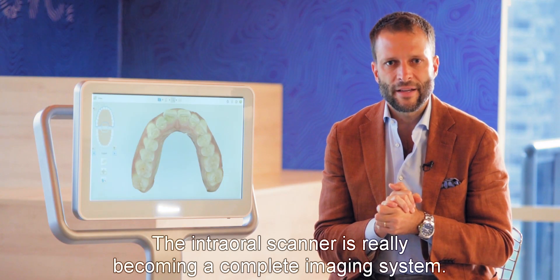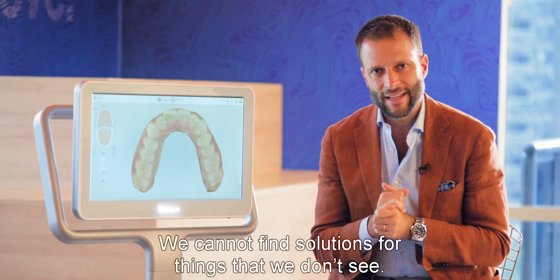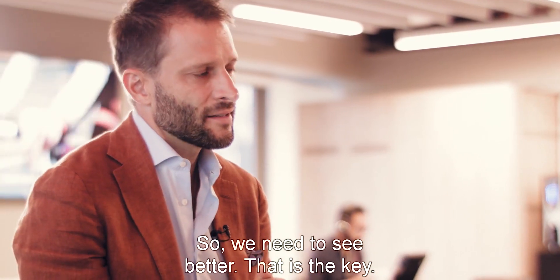The intraoral scanner is really becoming a complete imaging system, empowering our vision. We cannot find solutions for things that we don't see, so we need to see better — that's the key.